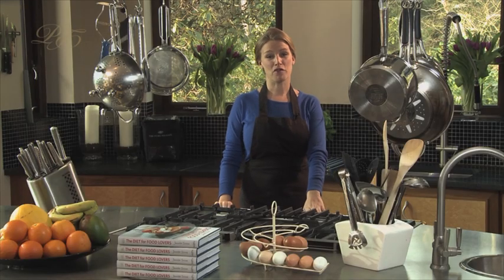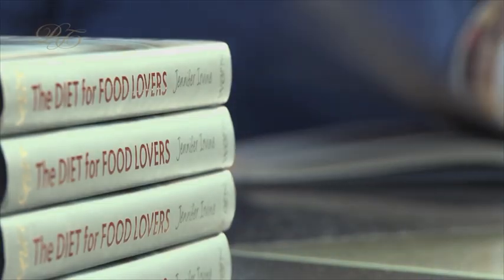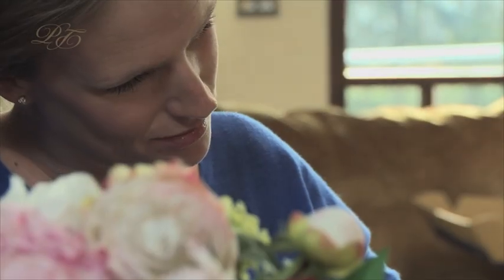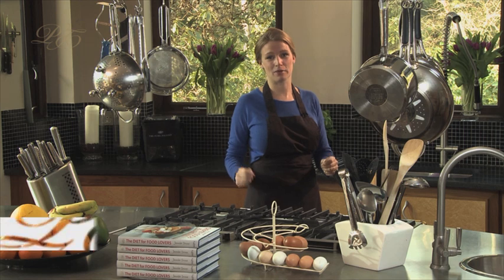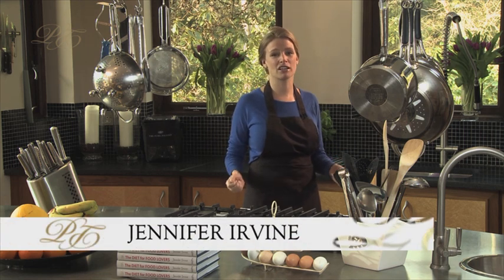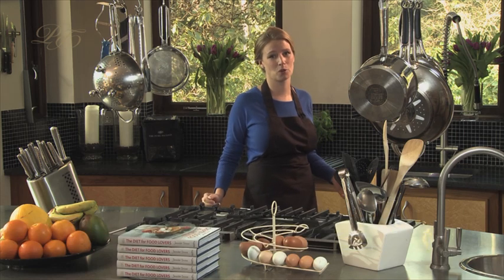Hello, I'm Jennifer Irvine, founder of The Pure Package and author of the best-selling book, The Diet for Food Lovers. I'm passionate about what food I'm eating, both for my family and for my clients that trust The Pure Package to deliver the ultimate, convenient, healthy diet to their door.